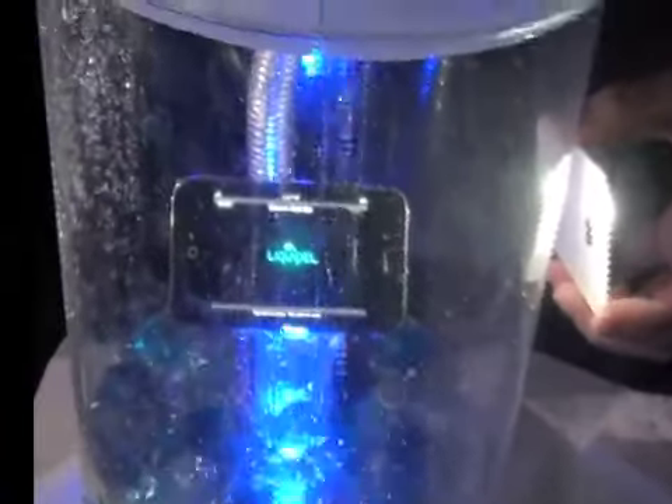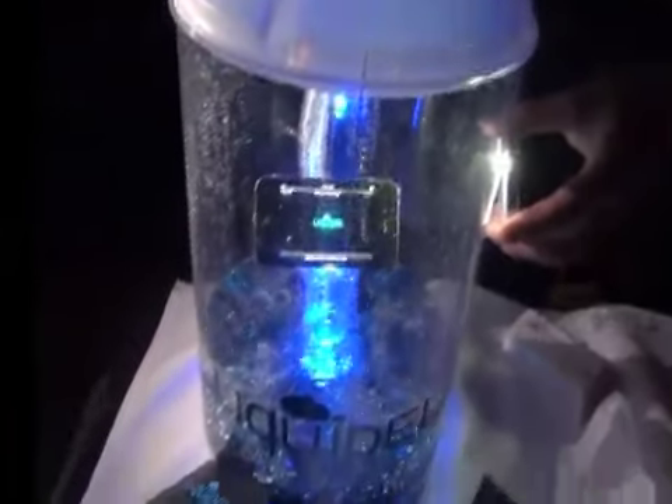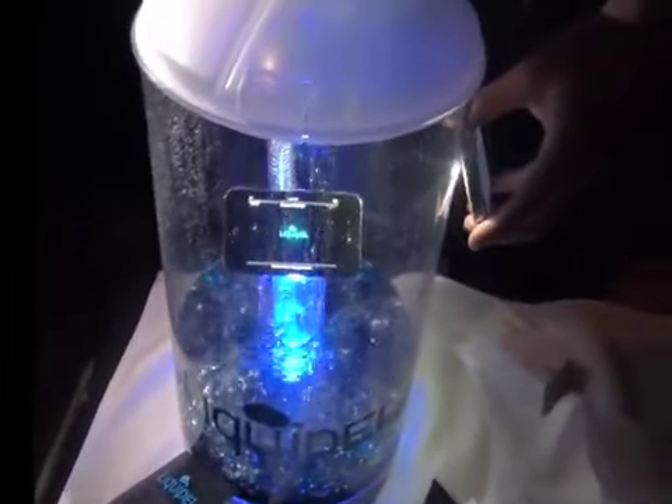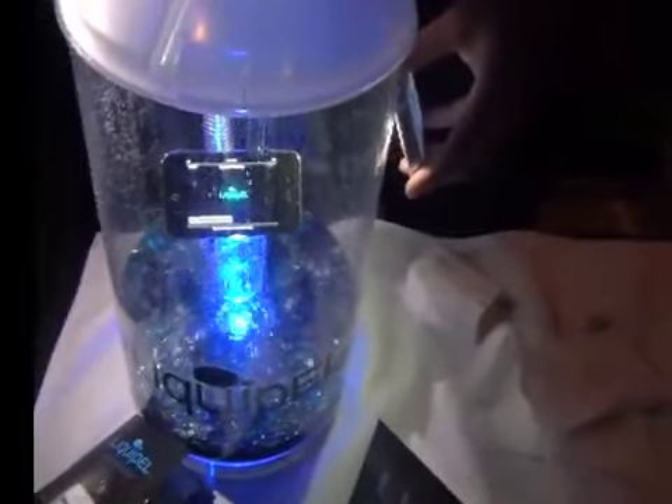And as you can see, there's an iPhone submerged in the water. It's very hard to see here at the Startup Debut — hopefully they'll take my advice and get better lighting — but the Liquipel coating is on this iPhone, and this iPhone is submerged in water. And it's obviously still working.